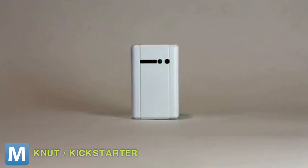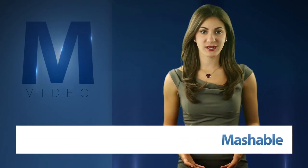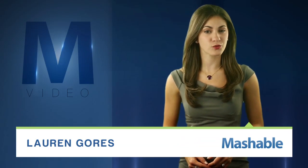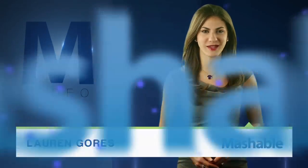For Mashable, I'm Lauren Goris. Meet Newt, a Wi-Fi enabled sensor that keeps track of its surroundings so you don't have to. Using the Wi-Fi you already have and an email address you create, this small sensor can send you updates in near real time. But I'll let Newt explain.